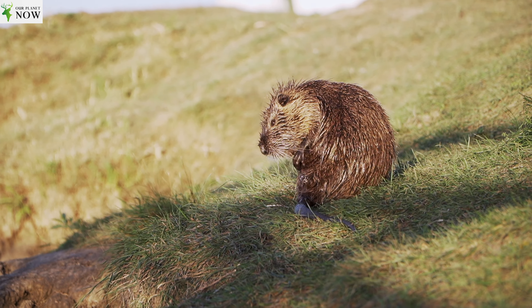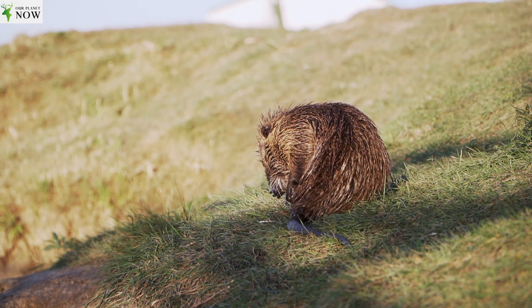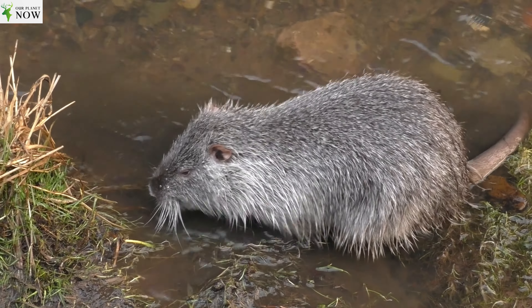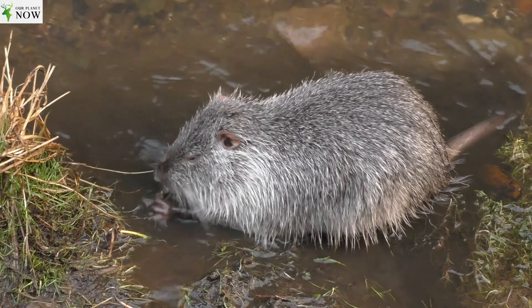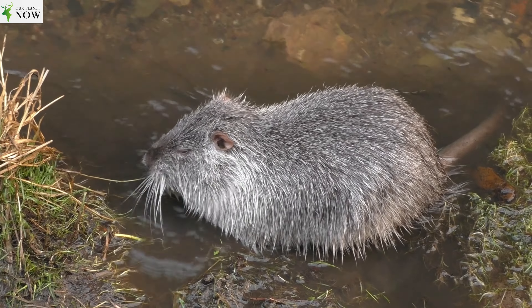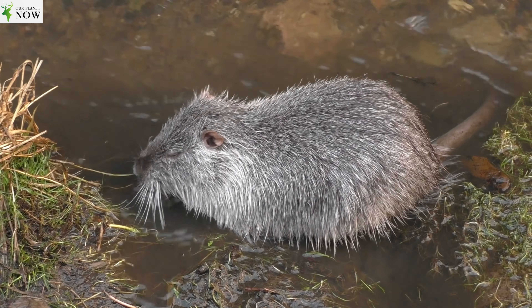These rodents are highly adaptable and can thrive in various wetland habitats, including marshes, swamps, lakes, and rivers. Nutrias construct burrows in riverbanks or along the edges of water bodies, creating extensive tunnel systems. These burrows have entrances both above and below the waterline, providing them with protection from predators.